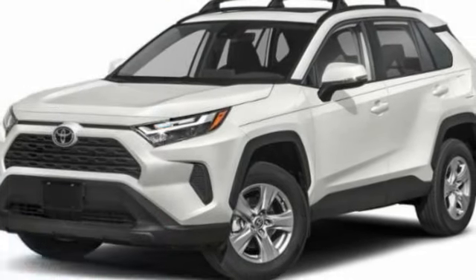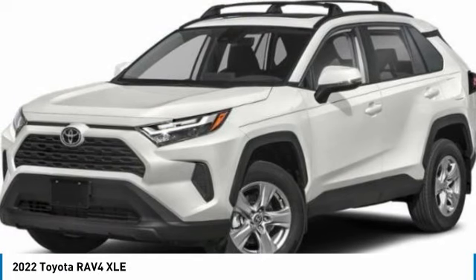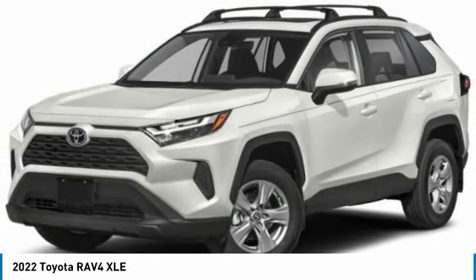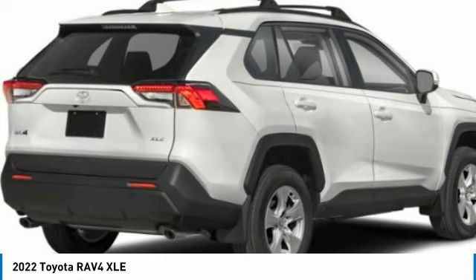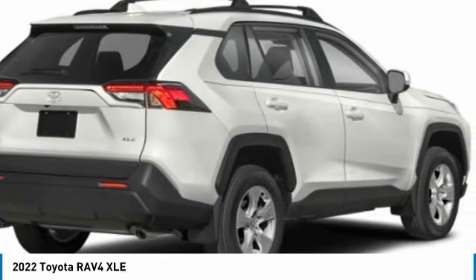Welcome to show you the 2022 RAV4. The RAV4 is one of the most fuel-efficient SUVs in its class. Versatile and efficient, the RAV4 mixes the comfort and drivability of a sedan with the benefits of an SUV. This highly evolved, well-packaged crossover SUV lets you have it all.